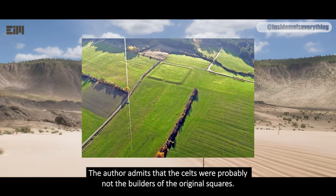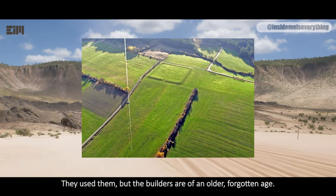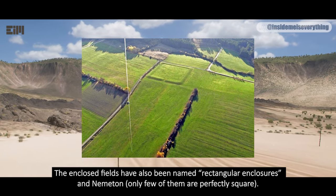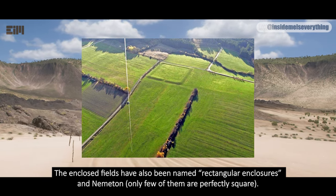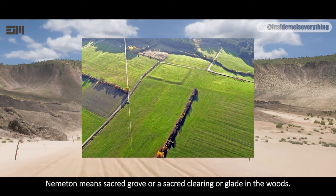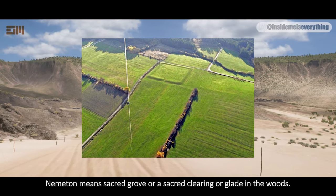The author admits that the Celts were probably not the builders of the original squares. They used them, but the builders are of an older, forgotten age. The enclosed fields have also been named rectangular enclosures and nemeton. Only few of them are perfectly square. In old literature, the structures are called Druze-Nemeton. Druze means oak. Nemeton means sacred grove or a sacred clearing or glade in the woods.